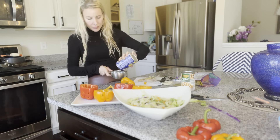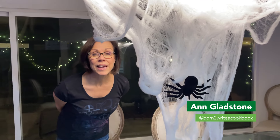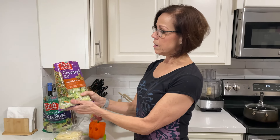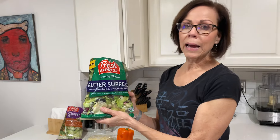Hey guys, my name is Steals and Deals, AKA Kelly. All you're going to need is a half a cup of black beans, four large bell peppers, one cup of chickpeas, and a Fresh Express chopped salad kit. I'm getting ready to put together my spooky Halloween salad for a healthy Halloween. I'm using the Mexican-style chopped salad for some extra crunch, and the butter supreme salad because I am in love with all the healthy ingredients.